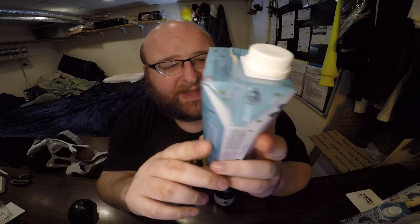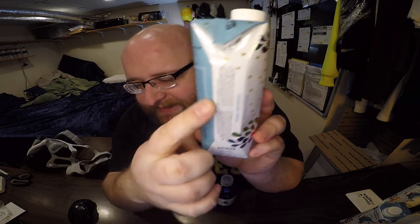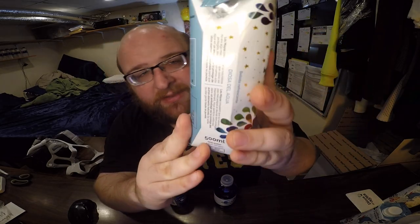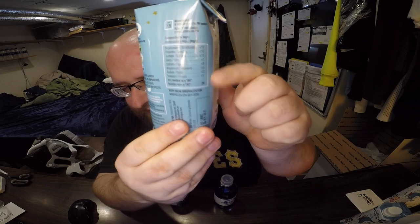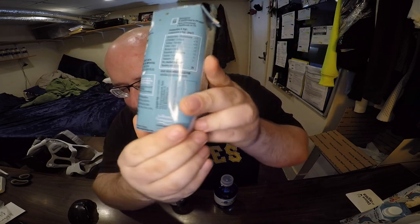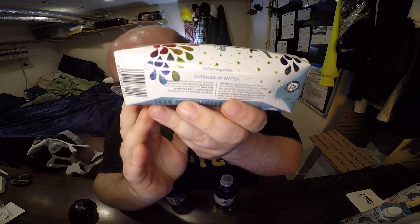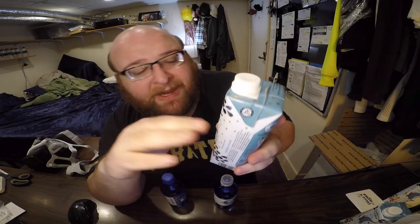A weird thing about this pouch is that you have to keep rotating it as you read — the text is sideways on one side, upright on the back, and sideways again further around. I think it's a kind of weird design; they should just have it all sideways or all upright. It looks a lot like Flow Water with the same pouch size and cap.